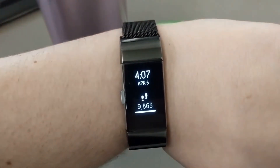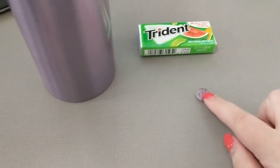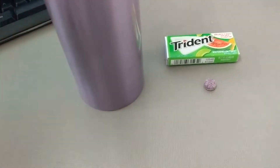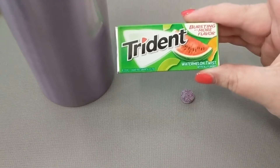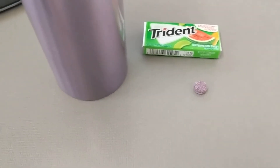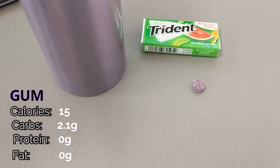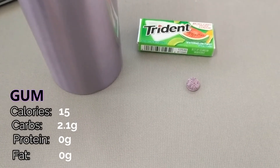It is 4:07. I am about to take my final vitamin of the day, which is this chewable probiotic. I just finished my third 20-ounce bottle of water — this one was just plain. I also wanted to note that I've had three pieces of Trident Watermelon Twist gum today. I don't normally track gum because it's low calorie and I'm too lazy to track the relatively few calories, but they do technically count, so since I'm tracking today for YouTube, I'll be super thorough.